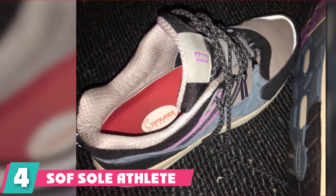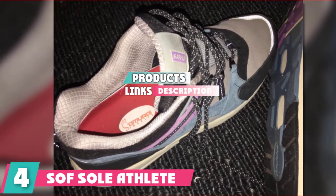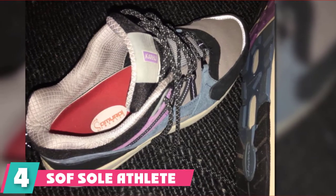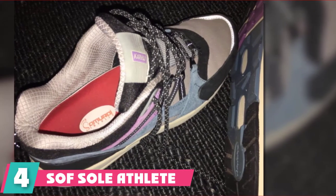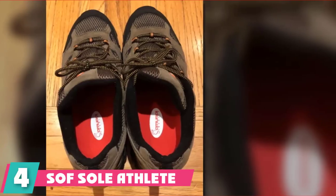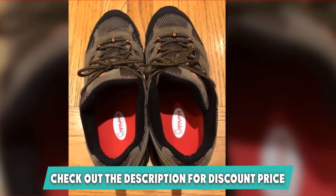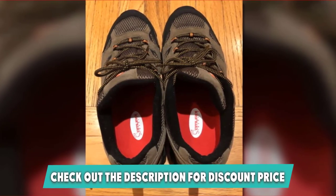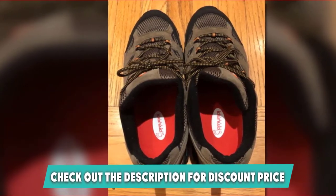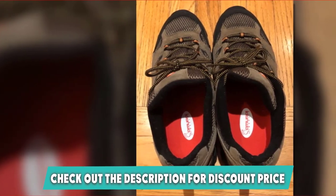Next at number four we have the Sof Sole Athlete Performance insoles. These insoles are made for all-round use — ideal for running, hiking, cross training, and just having in your casual shoes too. Made to fit most foot types and coming in at an excellent price, they are pretty ideal for anyone wanting some general extra support. These insoles have a gel pad in both the heel cup and at the front to give your feet excellent cushioning and help manage any shock.